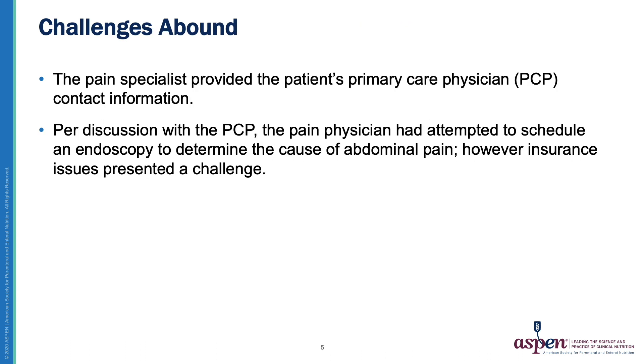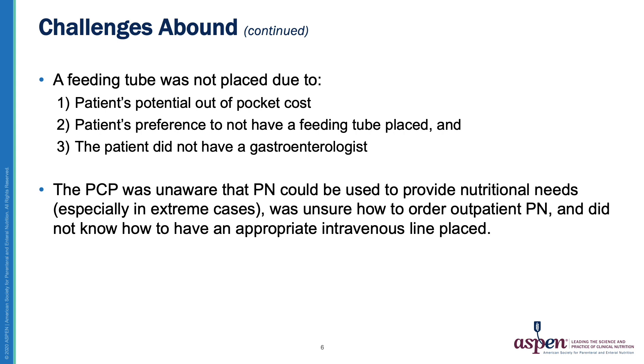With this being an outpatient setting, more investigation was needed to contact the right provider to be able to provide the patient with nutrition support. From the conversation with the pain specialist, the patient's PCP was identified. Several challenges presented: an insurance issue to complete an endoscopy, a feeding tube could not be placed due to out-of-pocket cost, the patient did not want a feeding tube, and the patient did not currently have a gastroenterologist. The PCP had seen parenteral nutrition provided before but did not have experience ordering it in an outpatient setting, was unaware it could be provided without hospitalization, and did not know the steps to getting an intravenous line placed.